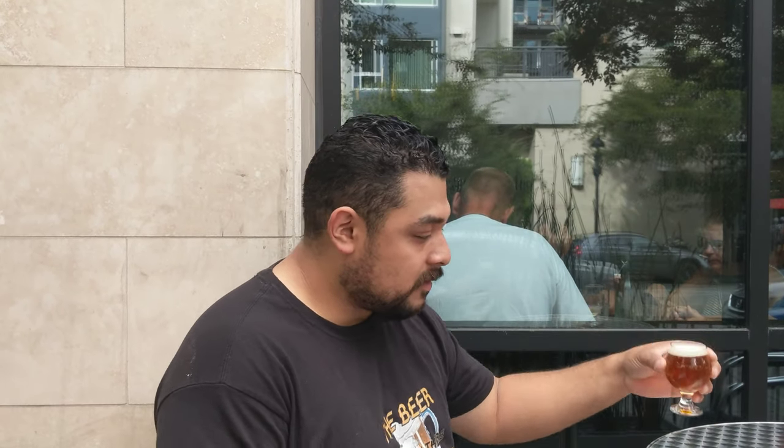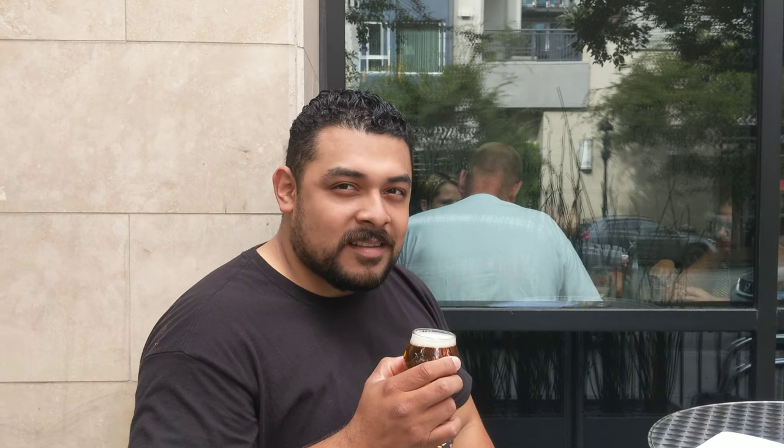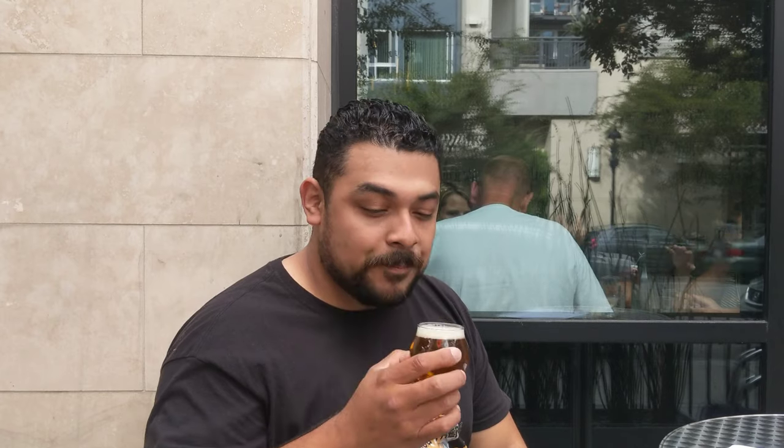Alright, we've got the Melvin IPA coming in at 7.5% and IBUs at 80. Color: copper, as you can see — nice little thin head. It's clear even though it's a copper color. If I go ahead and smell it, I can smell the alcohol, but boy oh boy I can smell the IPA. This is a good one — I've had this one in my personal time.